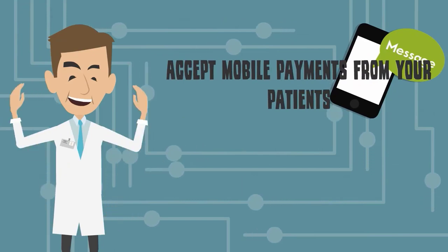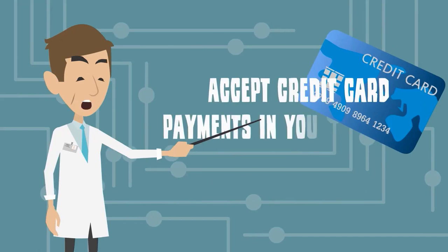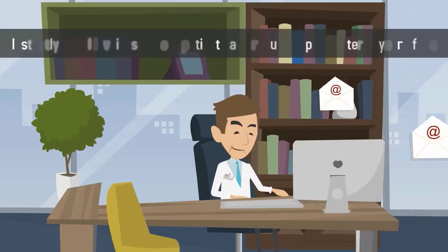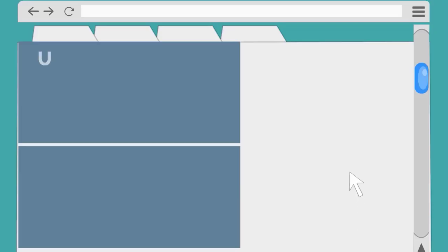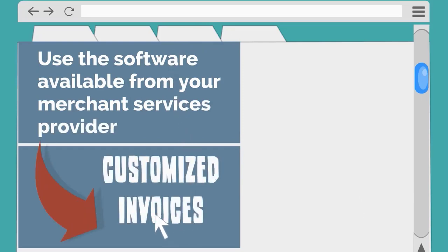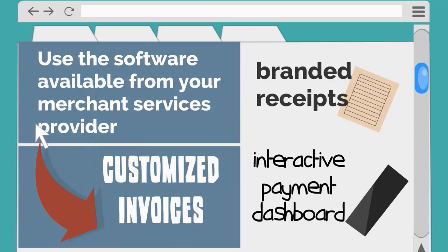Accept mobile payments from your patients, increasing convenience for both you and them. Accept credit card payments in your office and on your practice's website. Instantly email invoices to your patients and reduce paper clutter in your office.